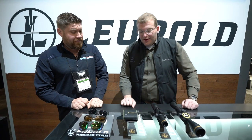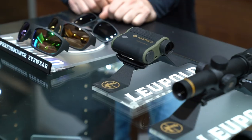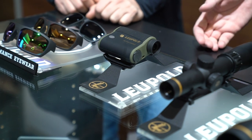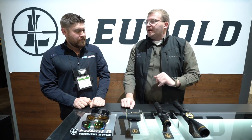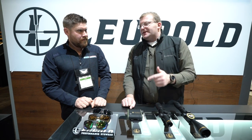Now let's talk about this new product — it's the RX Full Draw 4 laser rangefinder. If you're familiar with Leupold, you're familiar with the Full Draw line and this is number four. It's an archery-specific rangefinder packed with archery-specific features. The Full Draw 4 is a total game changer. We've added Archer's Advantage technology, which takes your arrow weight, velocity, and spine, and uses a ballistic solution to give you a much more accurate range than any trigonometry-based rangefinder.